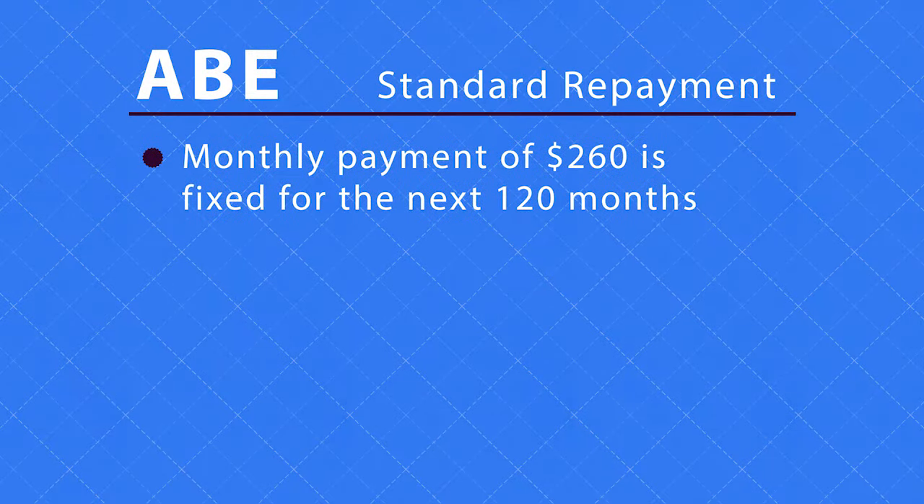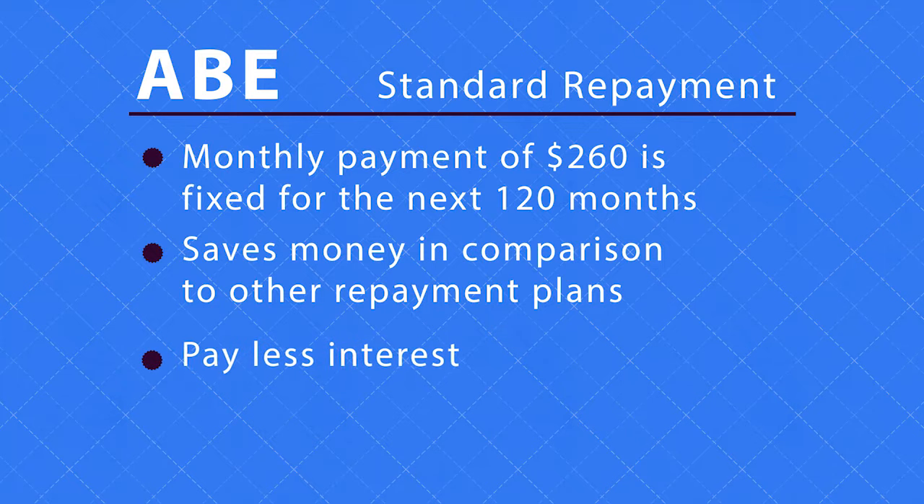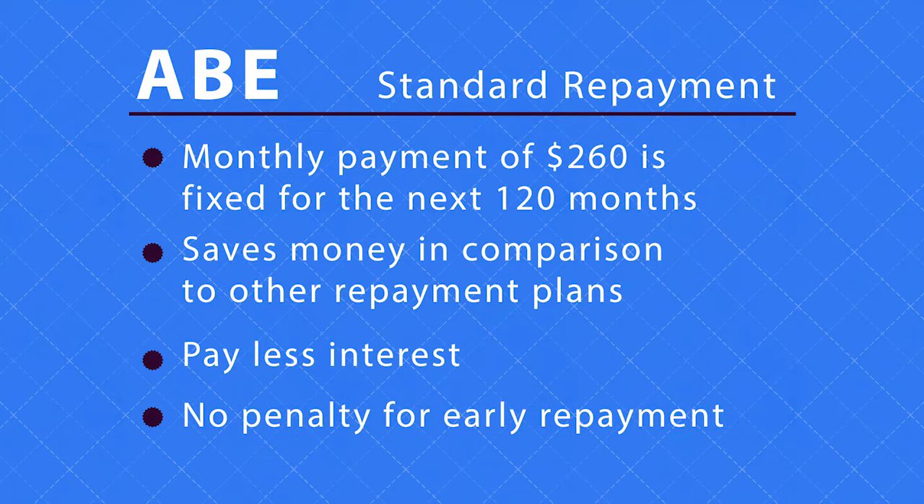His monthly payment of $260 is fixed for the next 120 months. After 10 years of making this payment, Abe's federal student loan will be paid off. He'll pay less interest if he makes 120 consecutive payments. Like all federal loan repayment plans, there is no penalty for early repayment.